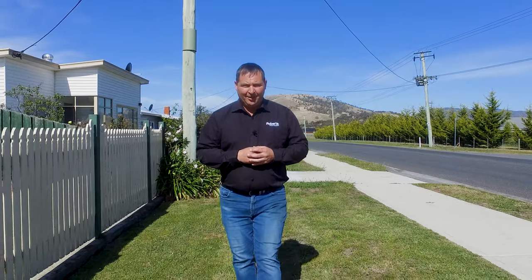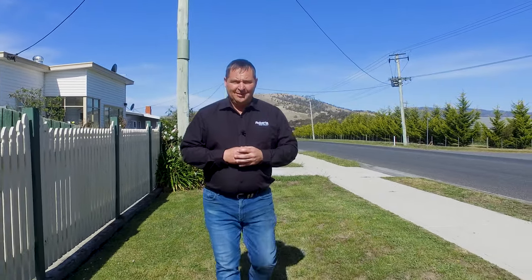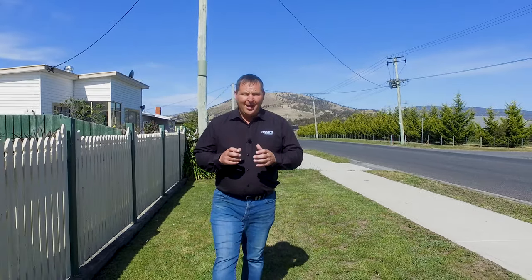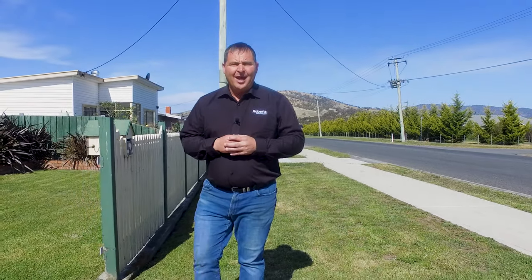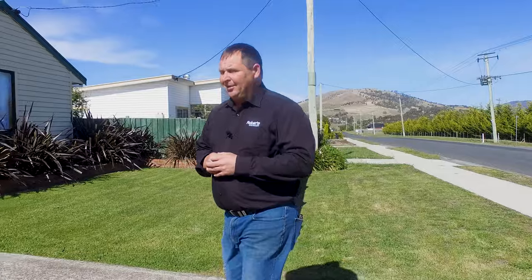G'day guys, Paul Belcher from Roberts Real Estate, and welcome to my new listing at 52 Williams Street in beautiful Brighton. We're located close to all services. We've got a three bedroom weatherboard home, open plan living, and a large lounge room. Let's go in and take a look.